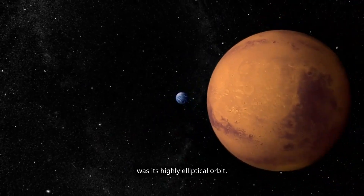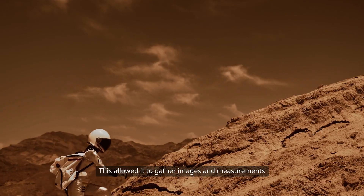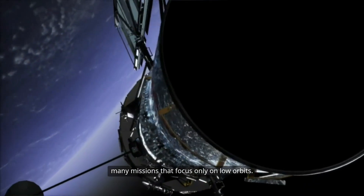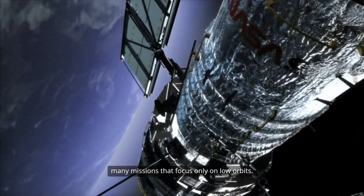One key advantage of Mangalyaan's position was its highly elliptical orbit. This allowed it to gather images and measurements from a wide range of altitudes, unlike many missions that focus only on low orbits.